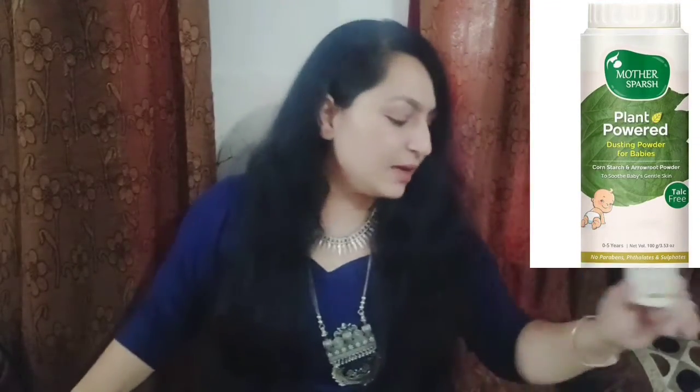Now coming to the next box. The first product here is talcum powder for babies from the Chicco brand. I have already used the big size of this powder and totally finished it. Then, here is Mother's Purse plant powder for babies. I have used this as well, and I will give you a comparison or review for sure very soon.